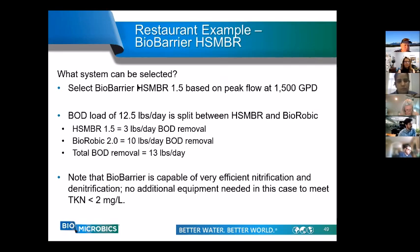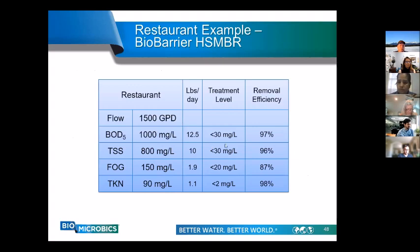To address the BOD load, the HSMBR 1.5 itself handles 3 pounds per day of BOD. To make up for the difference from the original 12.5 pounds, we add the BioAerobic 2.0 for an additional 10 pounds per day of BOD, giving a total BOD capacity of 13 pounds per day. The BioBarrier is great at nutrient removal — the vast majority of BioBarrier systems undergo complete nitrification and can be easily configured for denitrification. In this example, the BioBarrier HSMBR alone can meet all the requirements stated.